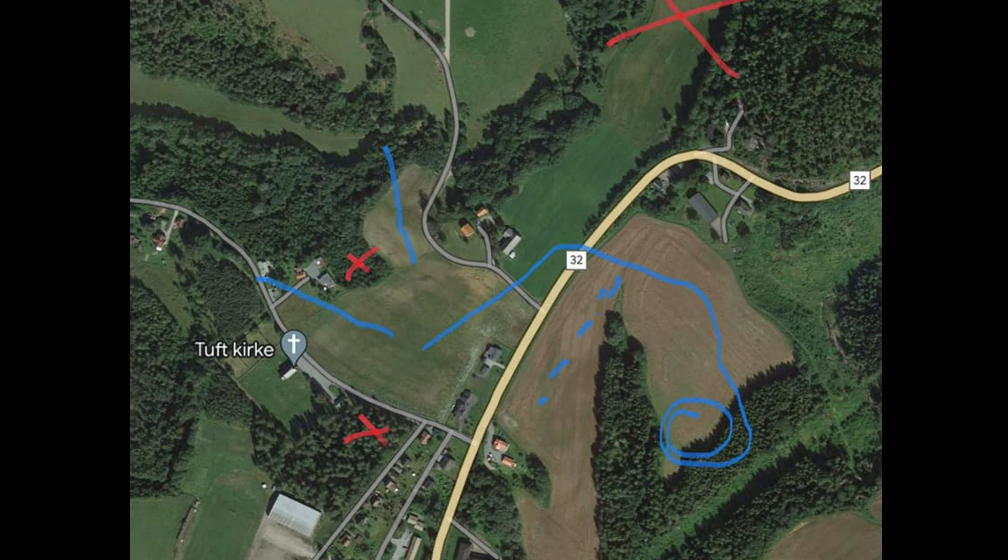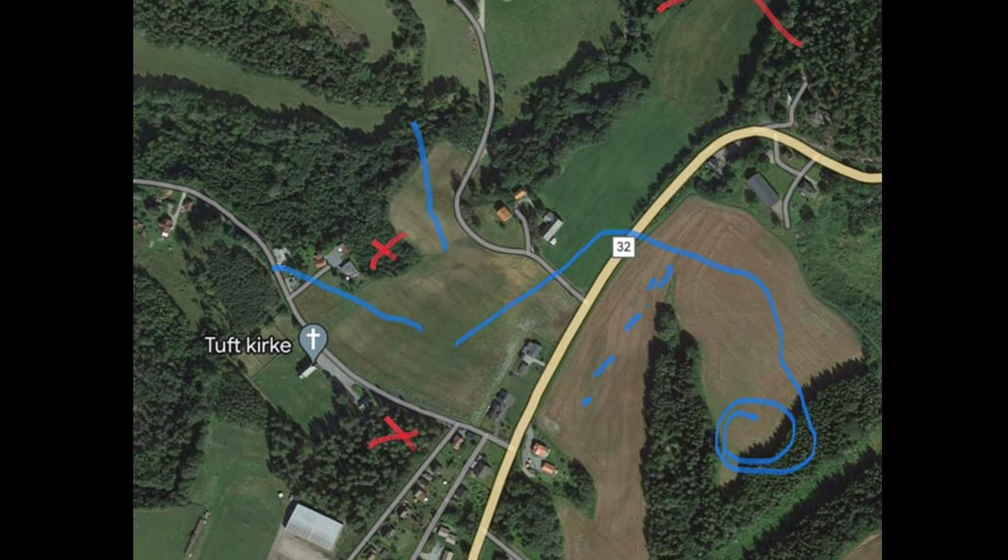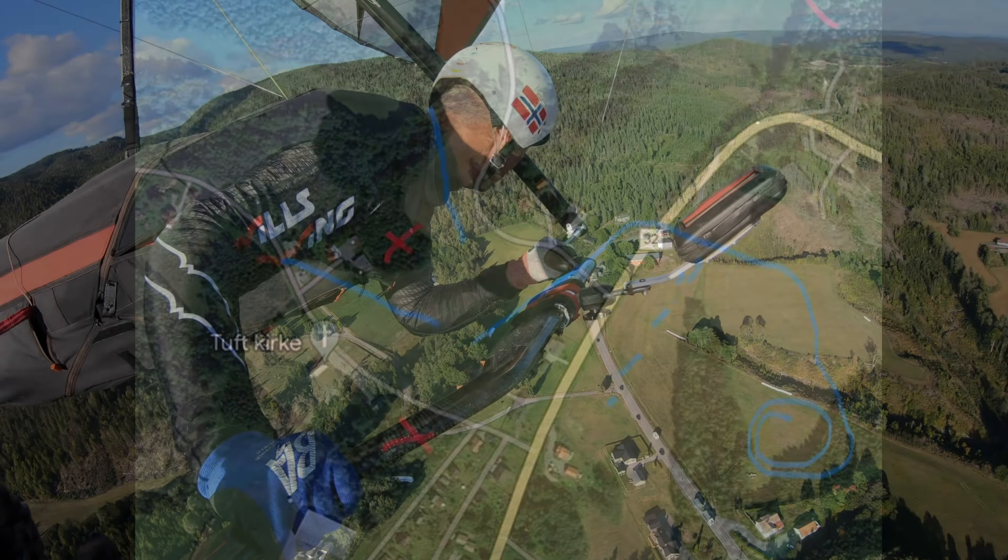Hello and welcome to take a look at the alternative landing at Vittingfoss. English language for our foreign-speaking pilots, Ferenk and the guys.